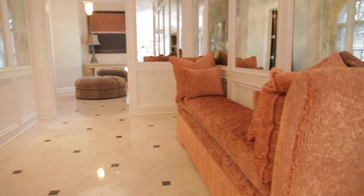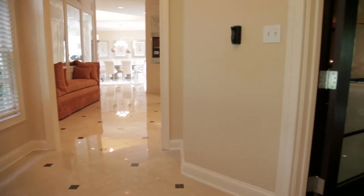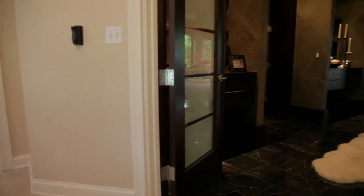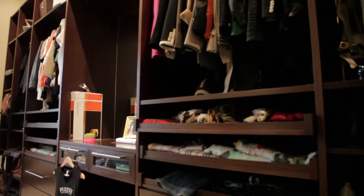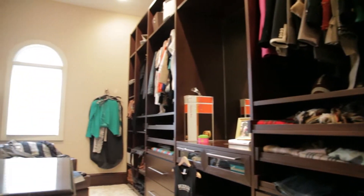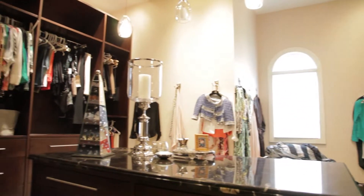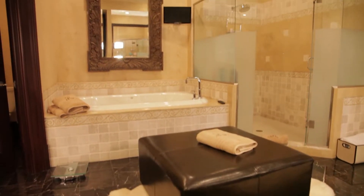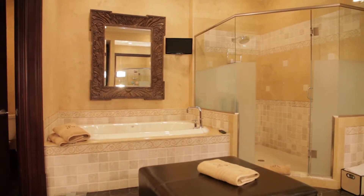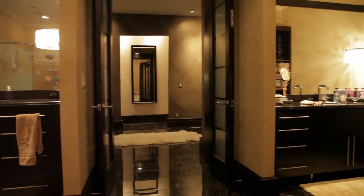The master suite is also located on the spacious main level and must be seen to be believed. The suite begins with a gracious sitting area and continues into a true retreat. His and her dressing rooms boast ample space to maintain and organize all of your personal belongings and include custom built-ins and a laundry facility. The spacious master bath features dual vanities, a large shower, and an inviting whirlpool tub.